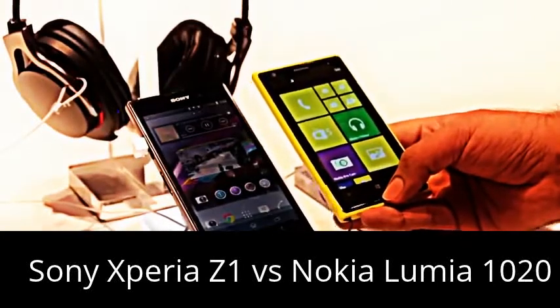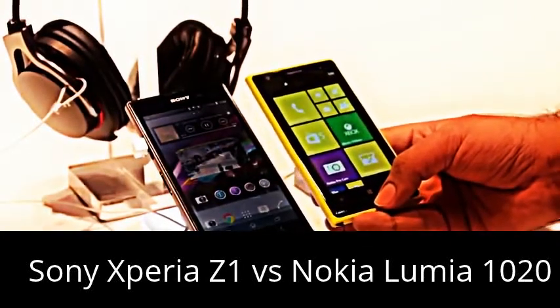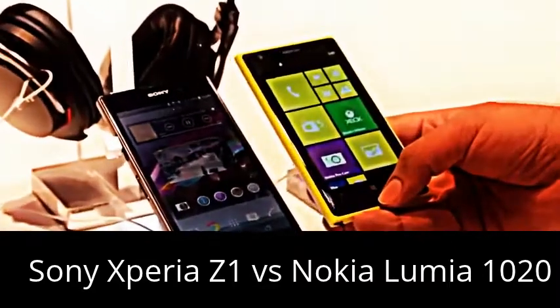Both are nice camera phones. The Sony Xperia Z1 is one of the best camera phones from Sony, with a 20.7 megapixel camera.